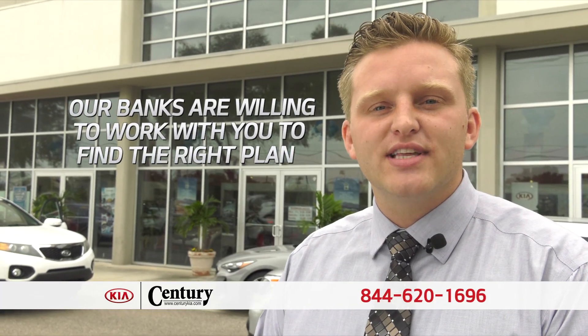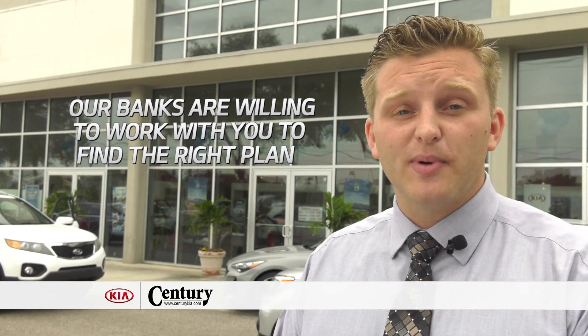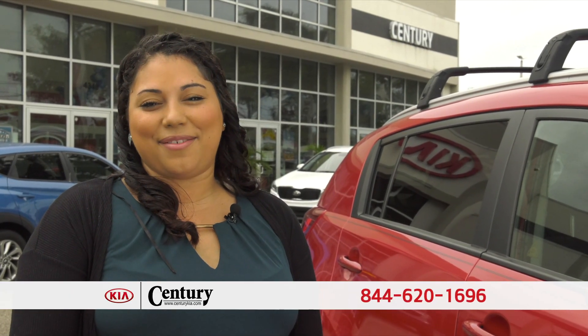Some people have had credit issues in the past and some banks just don't get it, but we don't use those banks. Give us a call or come over to Century Kia on the big corner of Lois and Hillsborough Ave. Come to Century Kia today.